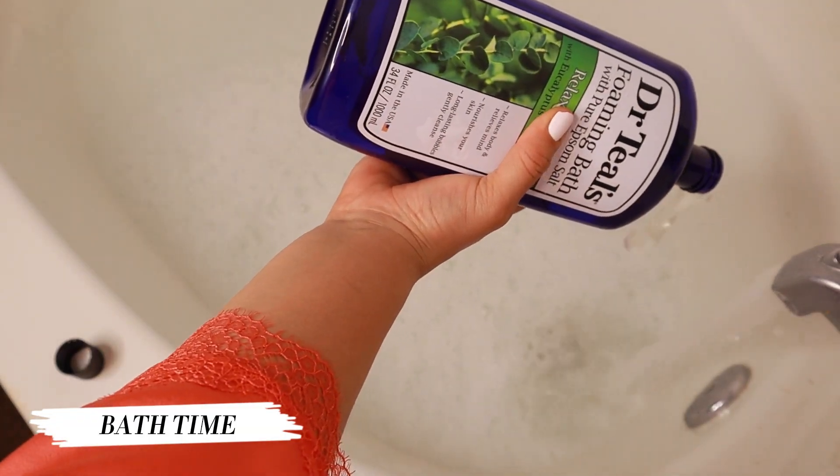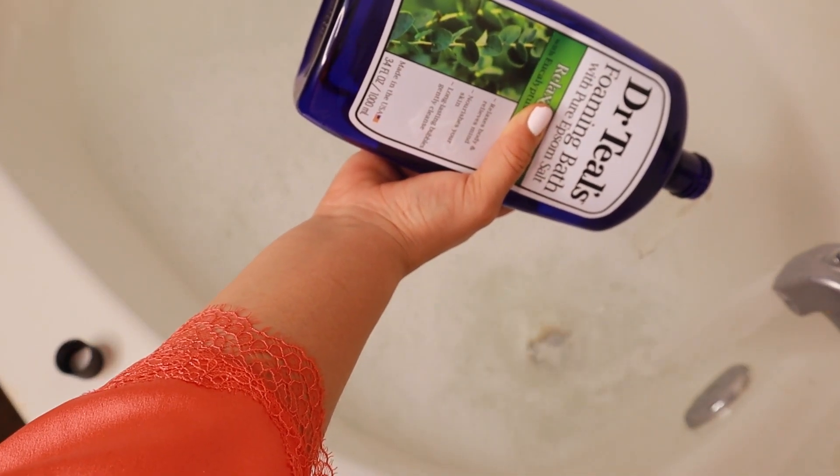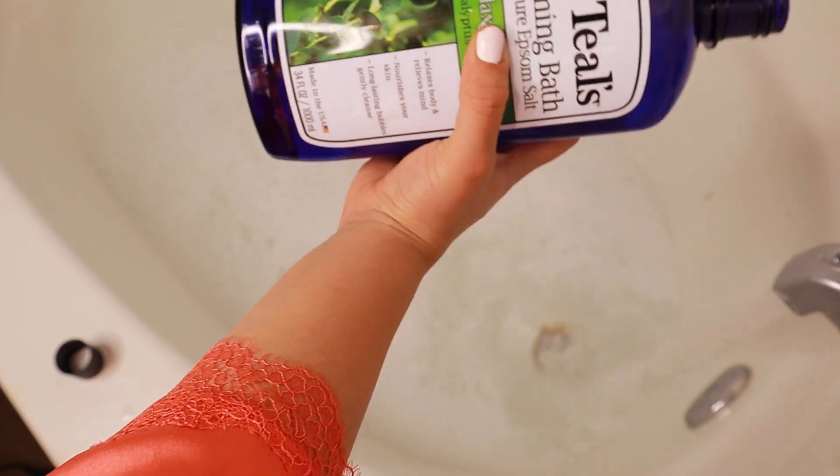Now we're getting ready for bath time. I'm pouring Dr. Teal's eucalyptus and spearmint into my bath — I'm very sore and my muscles are tired from the gym, so I wanted something relaxing. It says it helps with muscle soreness and pains. I also sprinkled in the bath salts that go with this, though I think I lost the clip.